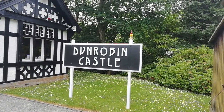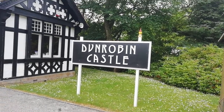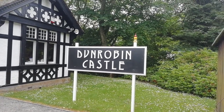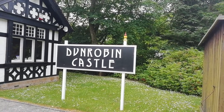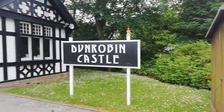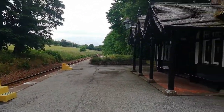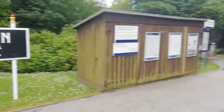Hello and welcome to another station tour. This time I've come to Dunrobin Castle. Dunrobin Castle is a request stop on the Far North Line between Wick and Inverness. The station was opened as a private station for the Duke and Earl of Sutherland, who owns the nearby Dunrobin Castle.